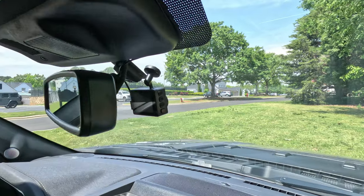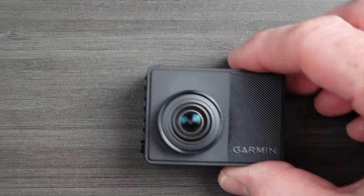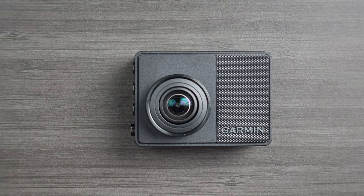The only time I've actually removed it from the truck is today in order to make this video and show it to you. Garmin have been making dash cams now for quite some time. This is not their first generation product. The cameras get better, the resolution gets better, the lens gets better, and generally the dash cams have got smaller and smaller.